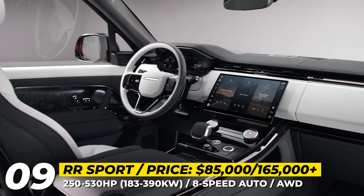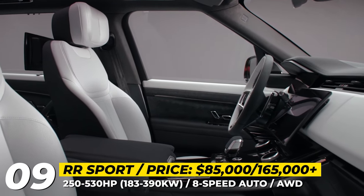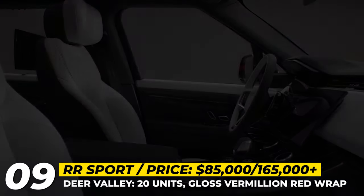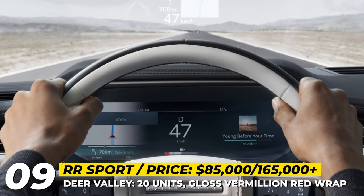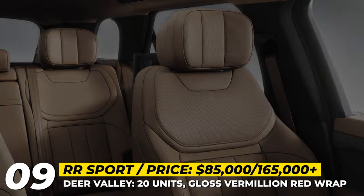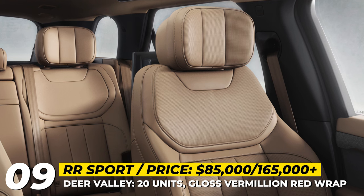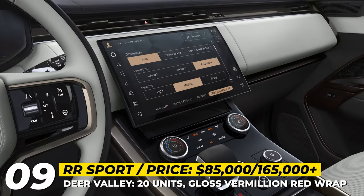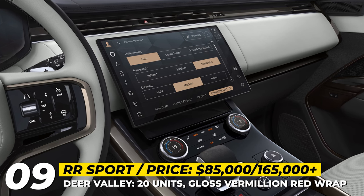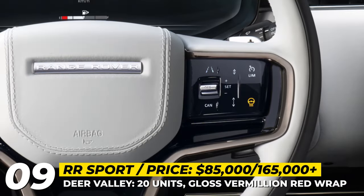Inside the cabin you'll find 22-way power seats, active noise cancellation, and a new cockpit featuring a 13.7-inch driver's display. For those seeking a more exclusive Range Rover Sport, there is the limited-production Deer Valley Edition priced at $165,000. It builds upon the Range Rover Sport Autobiography, boasting a distinctive deep gloss vermilion red exterior, 23-inch satin dark grey wheels, and an optional Alpine ski roof box.